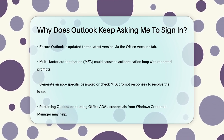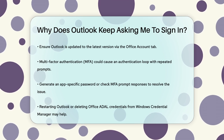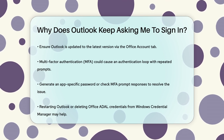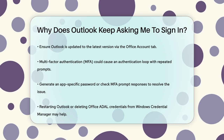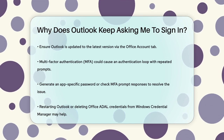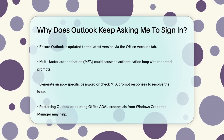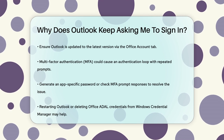Lastly, if you have multi-factor authentication (MFA) enabled, it could cause an authentication loop where Outlook keeps asking for your password. In this case, you might need to generate an app-specific password, or ensure that you're responding to the MFA prompts correctly. Sometimes simply closing and restarting Outlook, or deleting the Office ADAL-related credentials from the Windows Credential Manager, can resolve the issue.